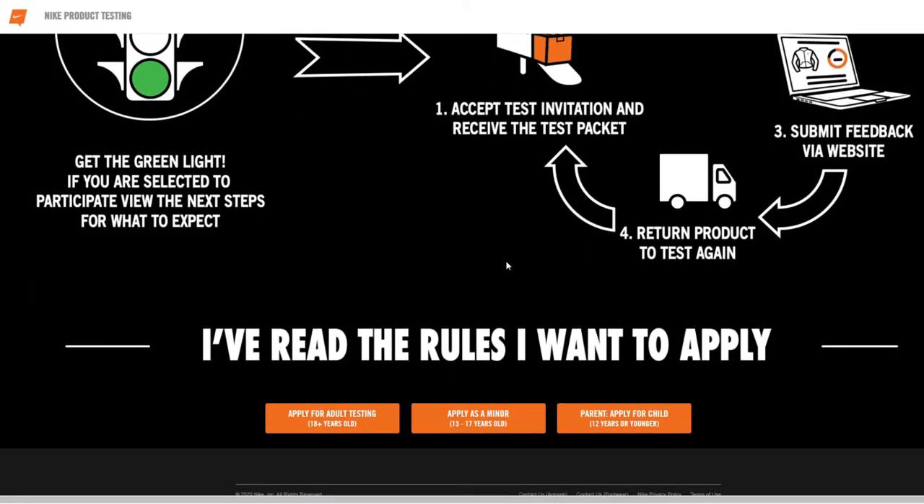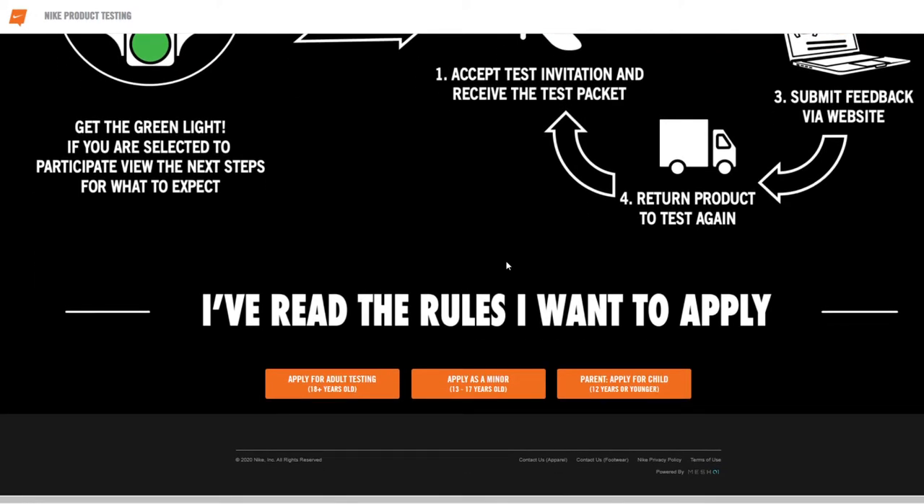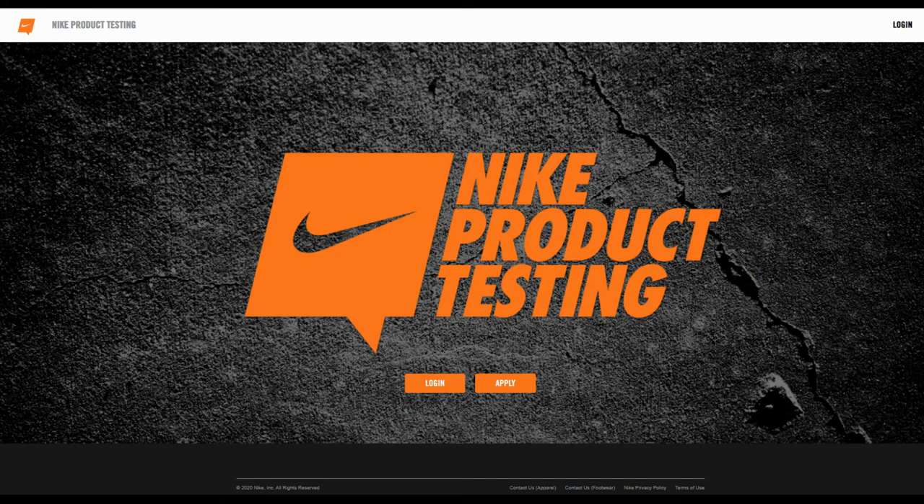If you want free apparel, free shoes, and you want to test it out and help out the company, then this is a program to check out. It's not something that's going to pay you, but it's going to give you freebies. So with that being said, let's jump in and begin.